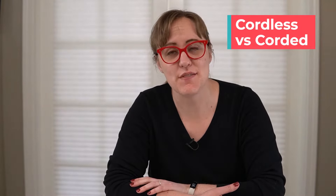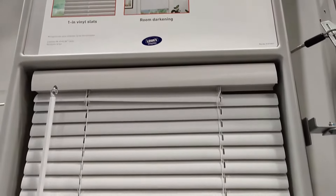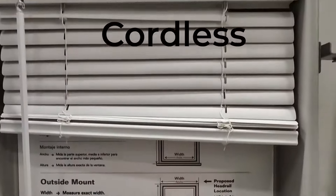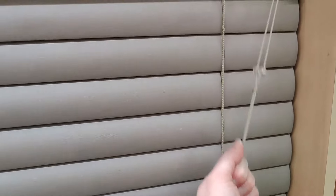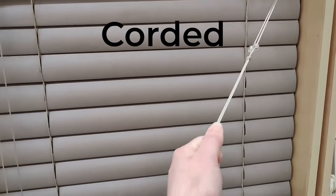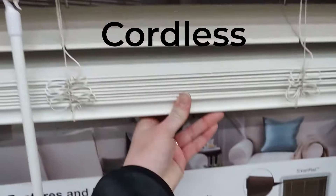As you're looking at different types of blinds and shades, one term you might need explained is cordless. It seems like it'd be obvious, but it doesn't mean there are no cords at all — they might have cords that separate the blinds, but they don't have the long cord to lift the whole blind up. If you have children in the house or even children who visit occasionally, I would strongly recommend cordless blinds or shades. It's just so much safer with kids around.